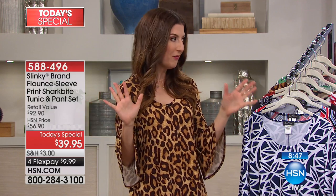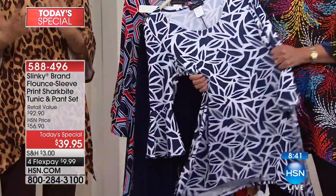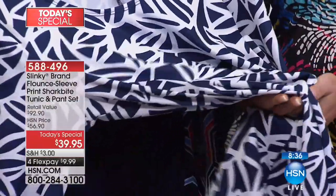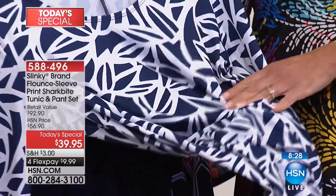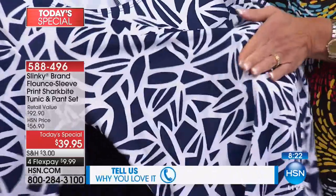It's like getting a brand new top for twenty dollars and a brand new pair of pants for twenty dollars. If you get two sets you'll have two new pairs of pants and two new tunics to work into your wardrobe. For those new to Slinky: the fabric is world famous. It's a jersey knit — soft and cool to the touch even in hot months. If you run hot or are going through menopause, you'll love this.